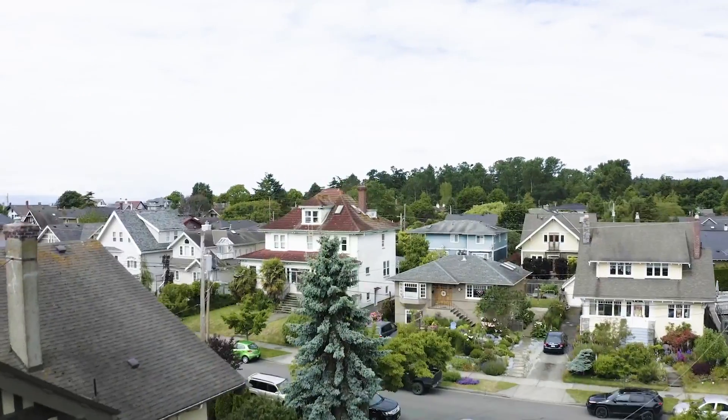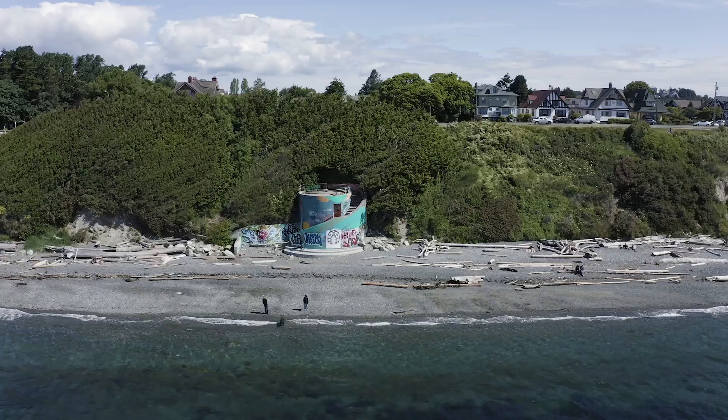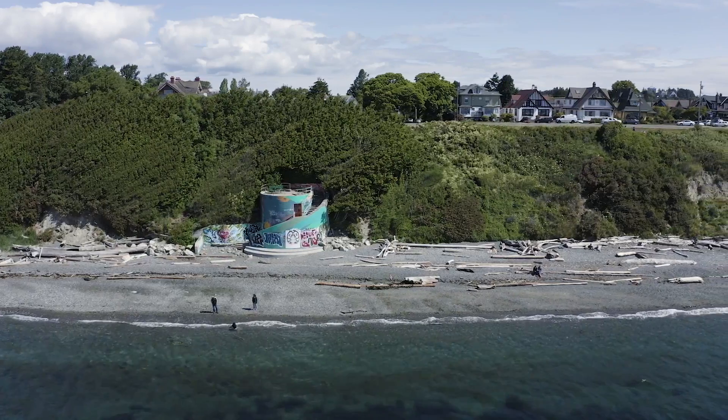We're less than one block away from Dallas Road and the ocean, and it's a really quick walk to Beacon Hill Park, Cook Street Village, and downtown.